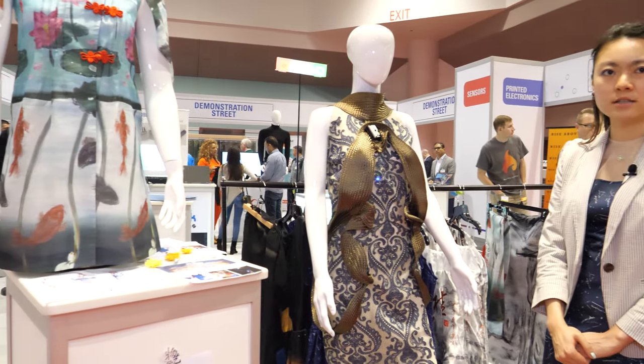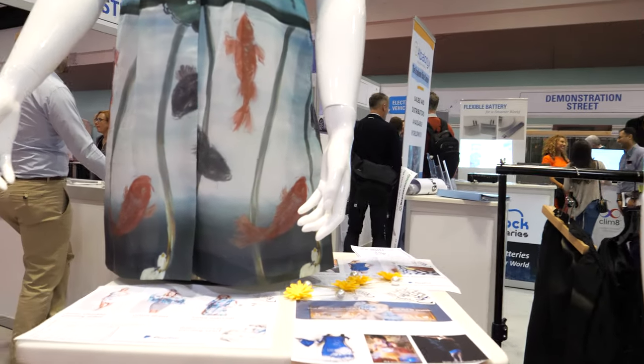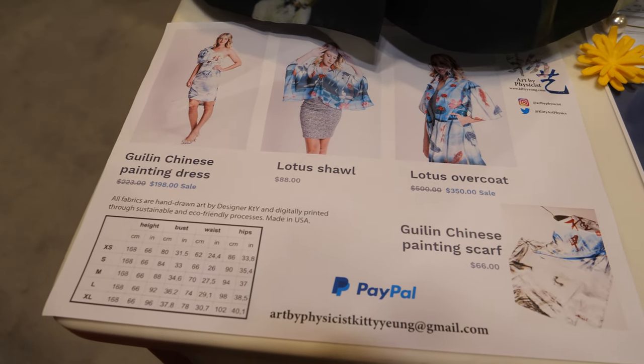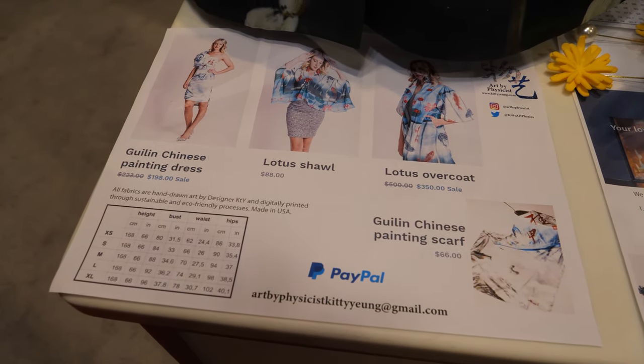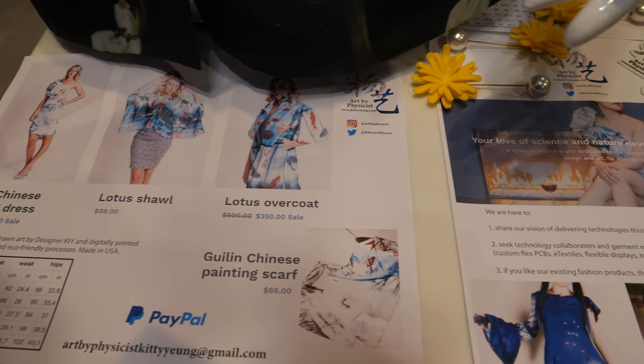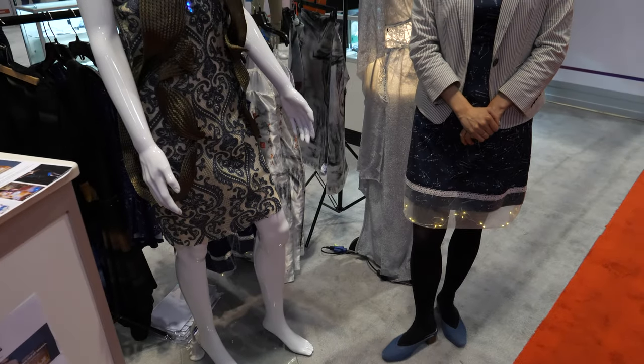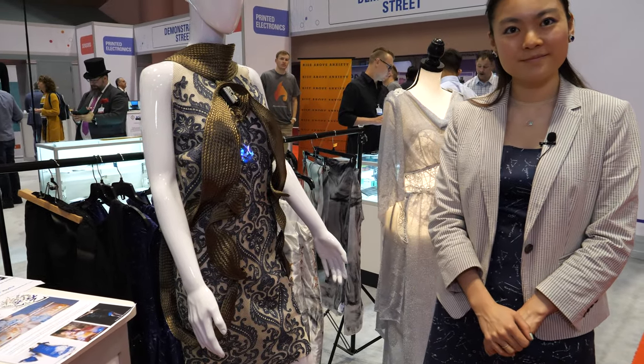I opened my brand recently so people can buy the ready-to-wear. Through the website, they can also learn how these high-tech garments are made. The brand is called Art by Physicist. My own URL is my name — KittyYeung, K-I-T-T-Y Y-E-U-N-G dot com — where they can buy the ready-to-wear.